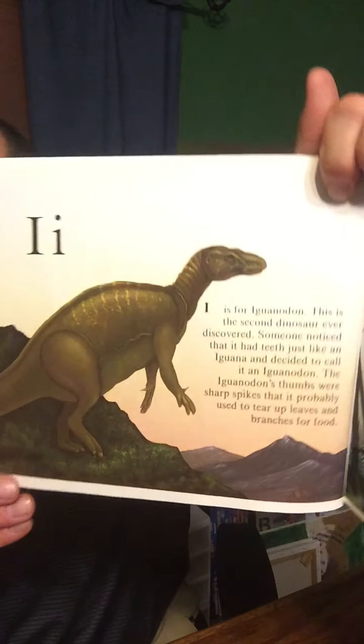I is for the Iguanodon. This is the second dinosaur ever discovered. Someone noticed that it had teeth just like an iguana, and decided to call it the Iguanodon. The Iguanodon's thumbs were sharp spikes that it probably used to tear up leaves and branches for food.